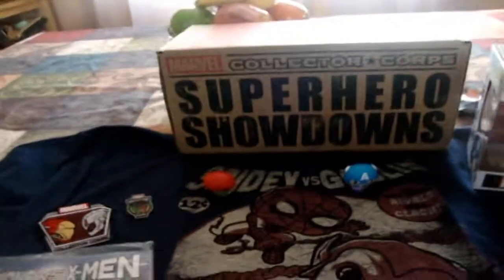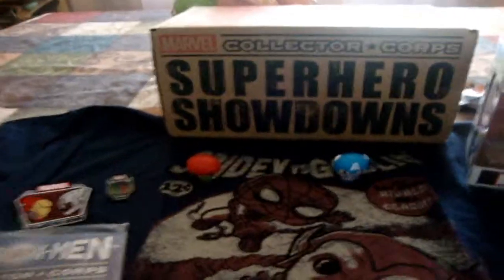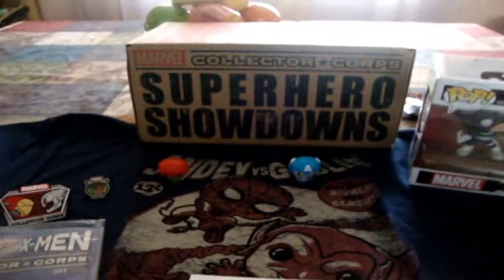That's pretty much it, guys. This has been everything — thank you so much for watching. This has been the Superhero Showdowns box for the month of February. Next box — I'm not too sure what the theme is, but it's going to be in April. I'll see you guys then. My name is Pippa Deed and I'm out.